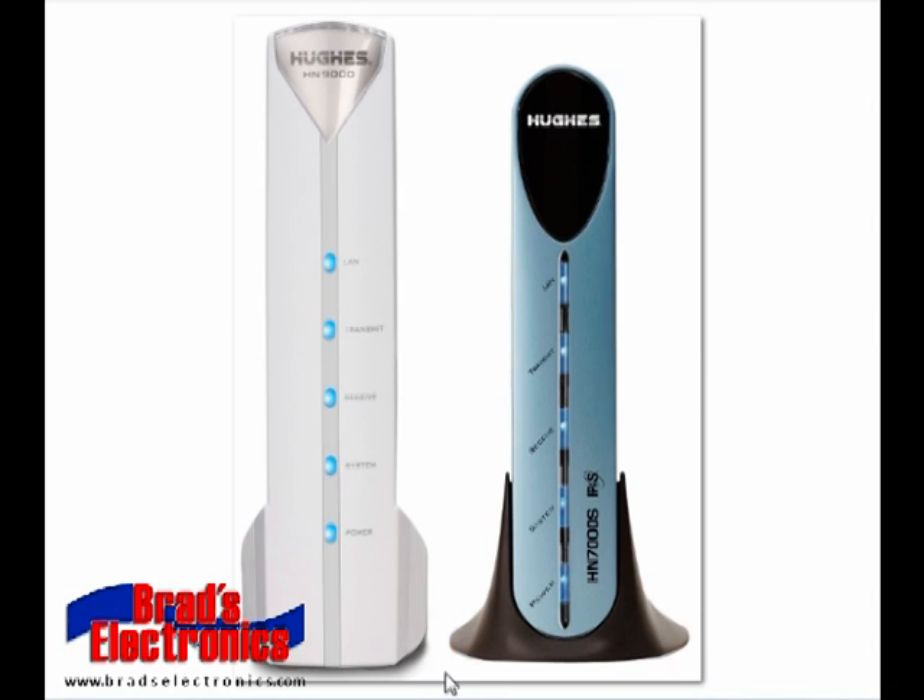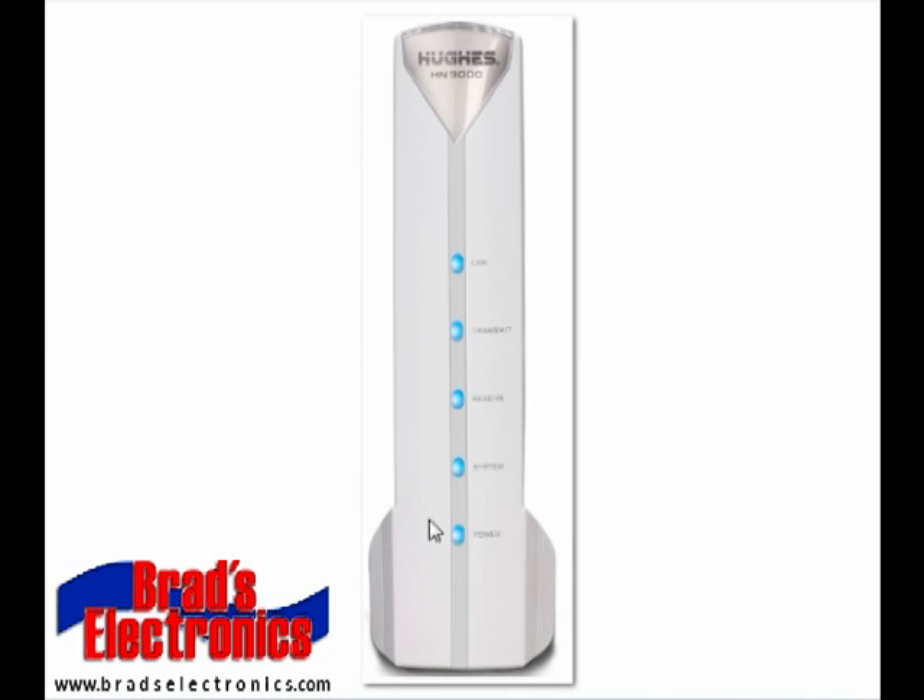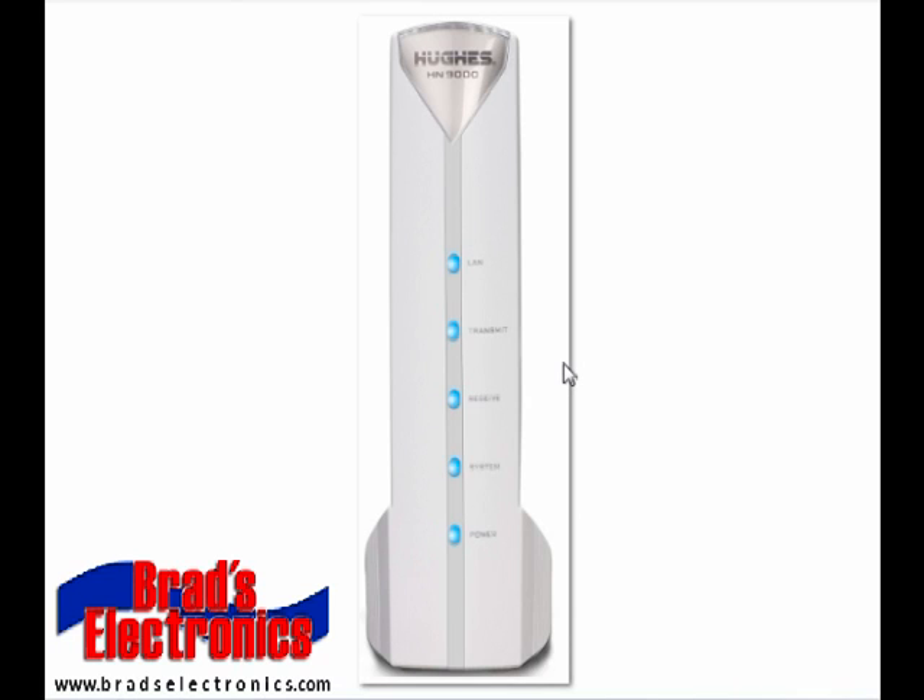The first modem I'm going to talk about is the HN9000. On the HN9000, we have five status lights: LAN, transmit, receive, system, and power. Under normal operation, all of the lights should be lit up blue, and the receive light is going to constantly blink. When you start to browse or when there's traffic on the network, the transmit light will also start to blink.